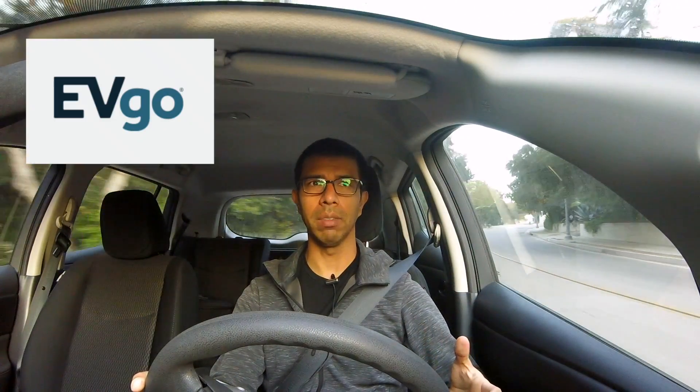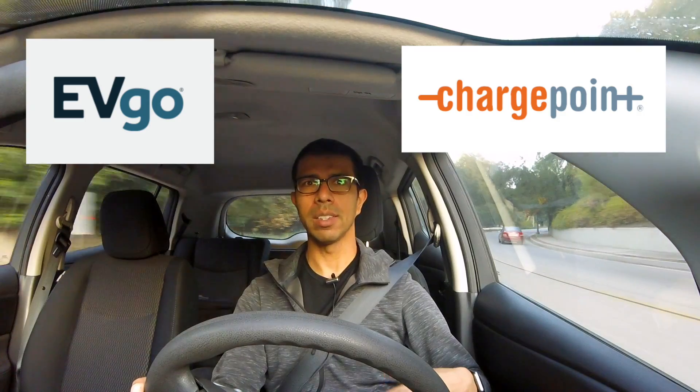Hey everyone! In a previous video I rented a Tesla Model 3 for the day and one of the things I wanted to check out was the supercharger network. I've been driving EVs since 2014 and both of my cars had a quick charge port, so I wanted to see what the difference was between a level 3 charge with a company like EVgo or ChargePoint and Tesla's supercharger.